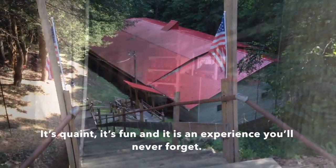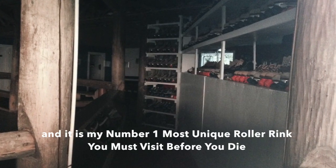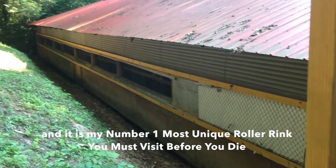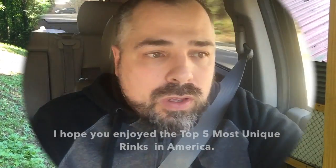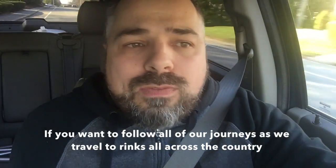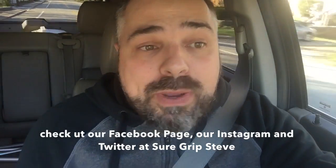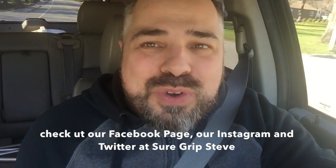It's quaint, it's fun, and it is an experience you'll never forget — and it is my number one most unique roller rink you must visit before you die. I hope you enjoyed the top five most unique rinks in America. If you want to follow all of our journeys as we travel to rinks across the country, check out our Facebook page, our Instagram, and Twitter at SureGripSteve.